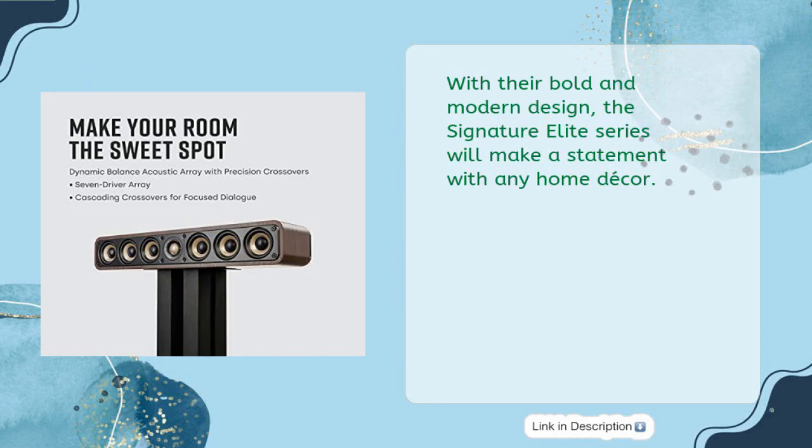With their bold and modern design, the Signature Elite Series will make a statement with any home decor.